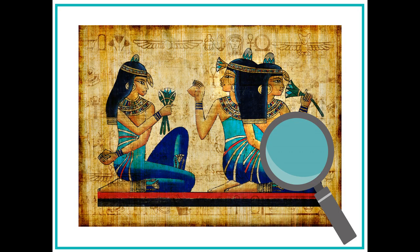Some anthropologists study people from the past. For example, anthropologists could study queens from ancient Egypt who lived thousands of years ago.